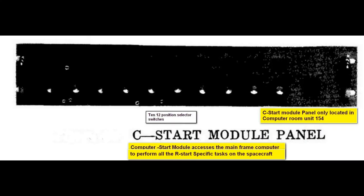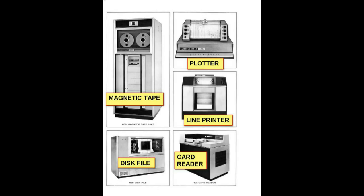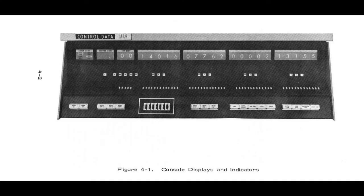There's a photo of where they are located. They also had an R-start module in itself. This is a picture of the C-start module's panel, and that's a picture of the computer with some of its peripherals — one of the series of computers, with peripherals like the tape readers. And that's the console for the CDC-160 computer itself, showing some of the controls and lights on that device.